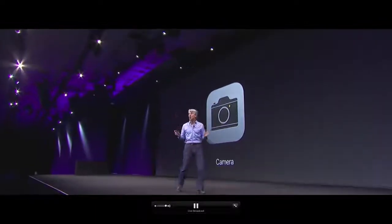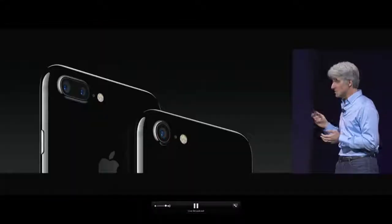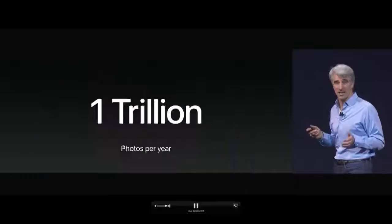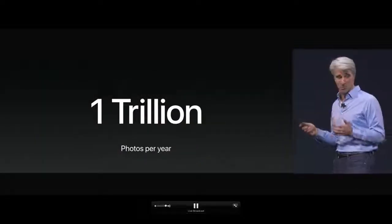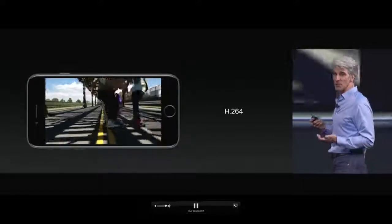Next, let's talk about the camera. People love the fantastic cameras in the iPhone 7 and 7 Plus. Our customers now take a trillion photos per year. Today they shoot video in H.264, but now with our latest iPhones and iOS 11, we're using HEVC, giving up to two times better compression for camera-captured videos, which means less storage on your device and less space in the cloud.